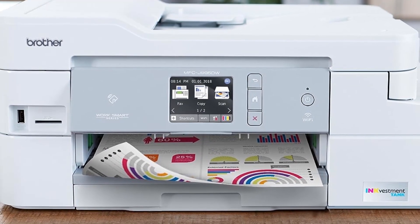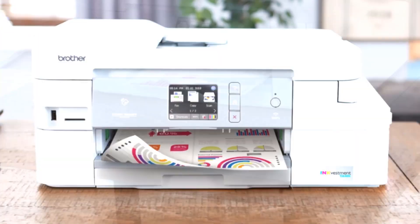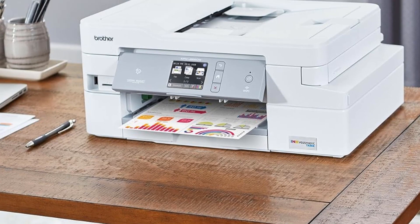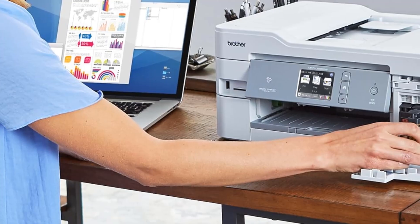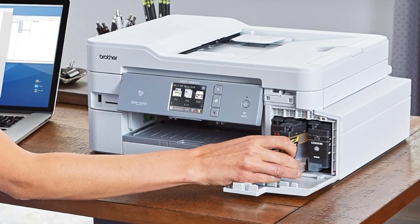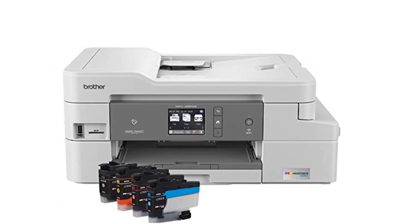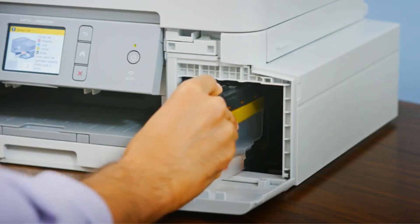The Brother MFCJ995DW can print at a speed of 12 pages per minute for monochrome pages and 10 pages per minute for color, which isn't great but is a decent deal. Photo printing is fairly slow, at over a minute for a 4x6 print, but the results are very good for a 4-color printer. It has a bunch of connectivity options with Wi-Fi, Ethernet, and USB, as well as NFC for Android and Apple Print.